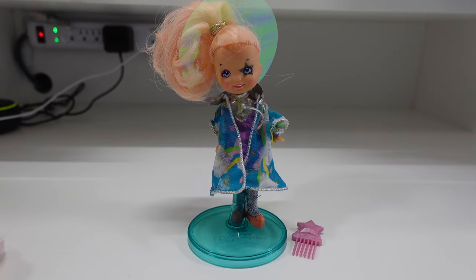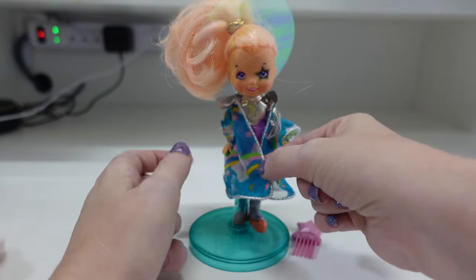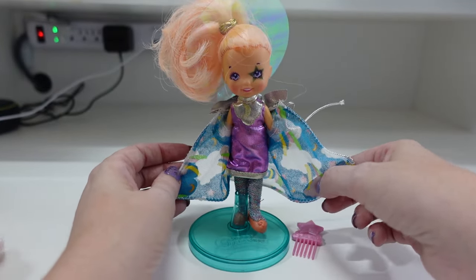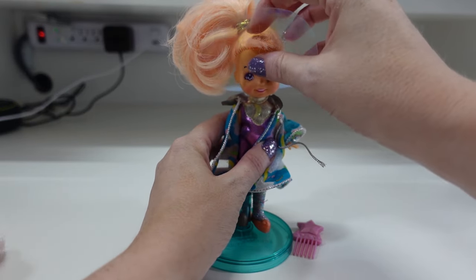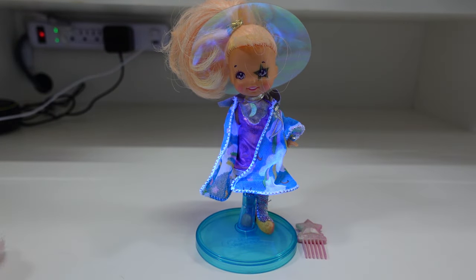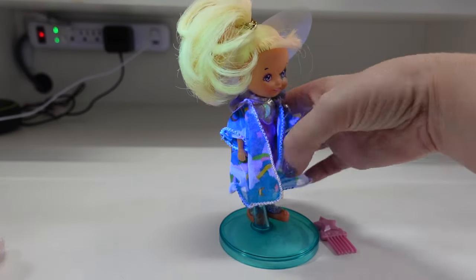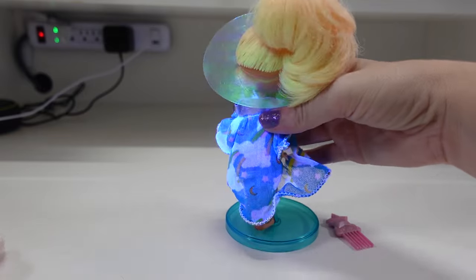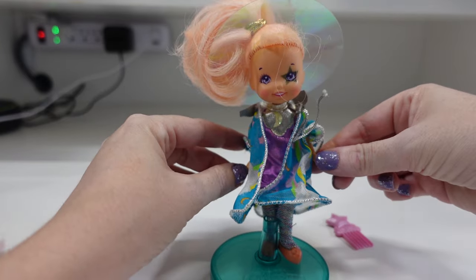This Moon Dreamer is called Dream Gazer. She was a mysterious Moon Dreamer who had great understanding of everything under the stars. She has this really cute jacket and a beautiful purple dress underneath, with a clear plastic halo headpiece. She glows really nicely, especially on the robe as well as her hair. That's a really nice glow to her — that is Dream Gazer.